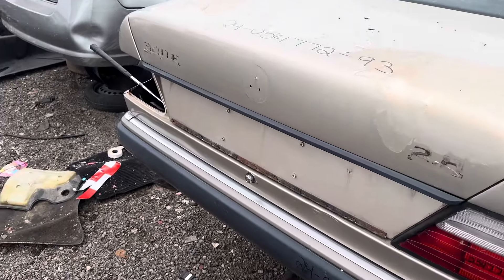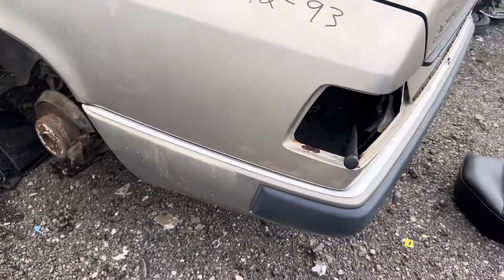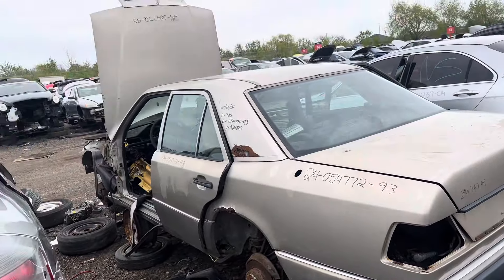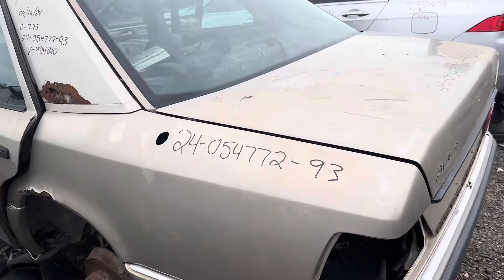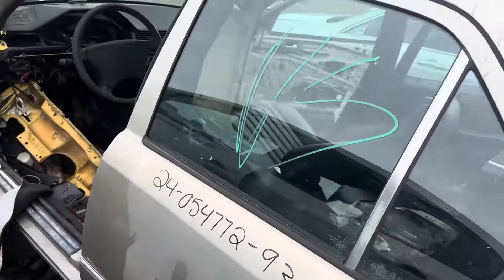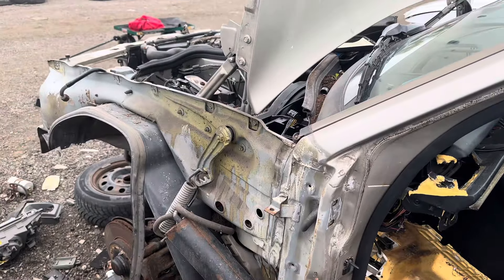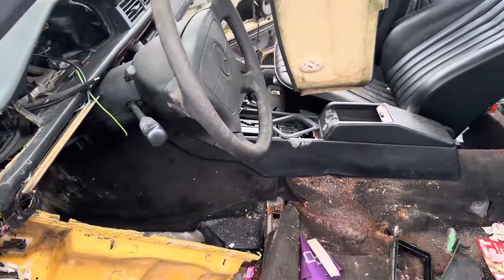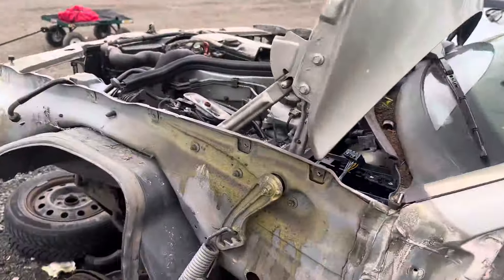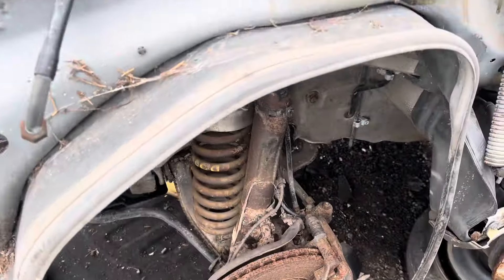Trunk won't open and I don't really want to try and open it — it's kind of bad. Pretty rusty. They took the driver door, which is fair — probably easier for them to just take the whole door. Pretty dusty. Suspension, but nothing that I really need.